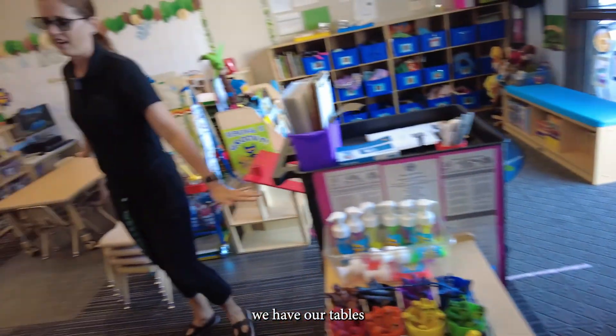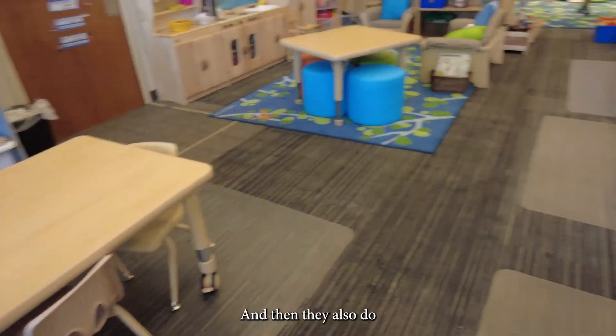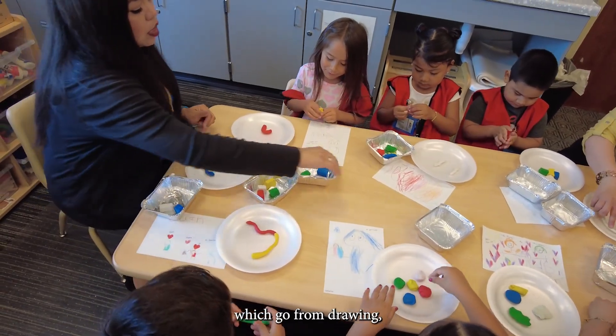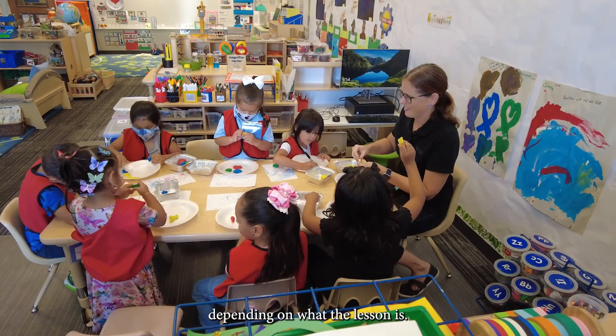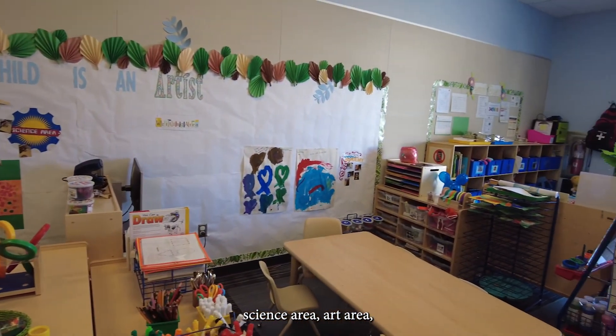Over here we have our tables where we have breakfast, lunch, and snack. They also do small group activities here, which go from drawing and coloring to playing with Play-Doh, depending on what the lesson is. We have our math area, science area, and art area.